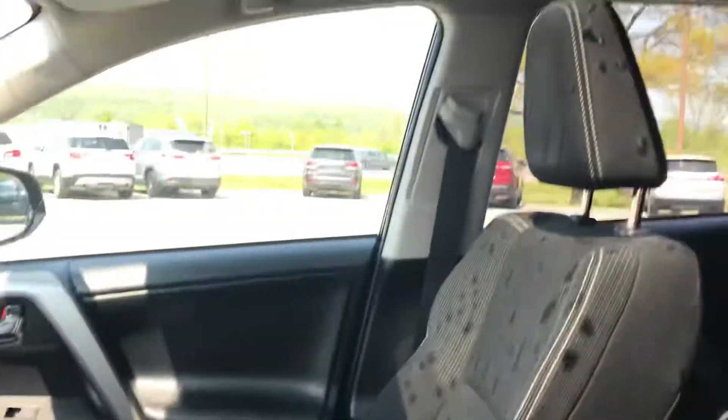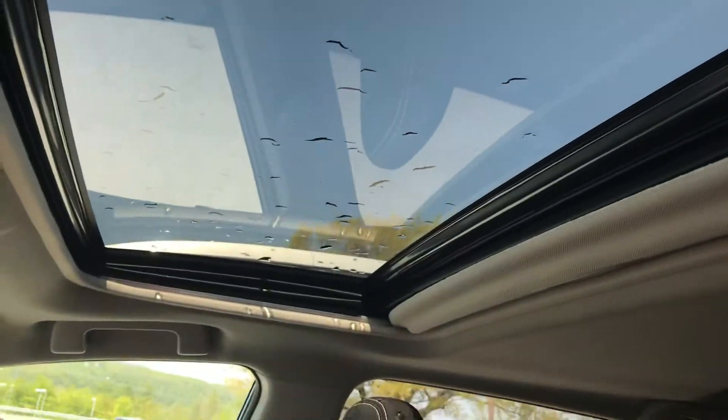You do have a very nice moonroof with this vehicle. This has a jet black interior. These seats are very comfortable — you can see they're in good shape. There is a power seat on the driver's side.